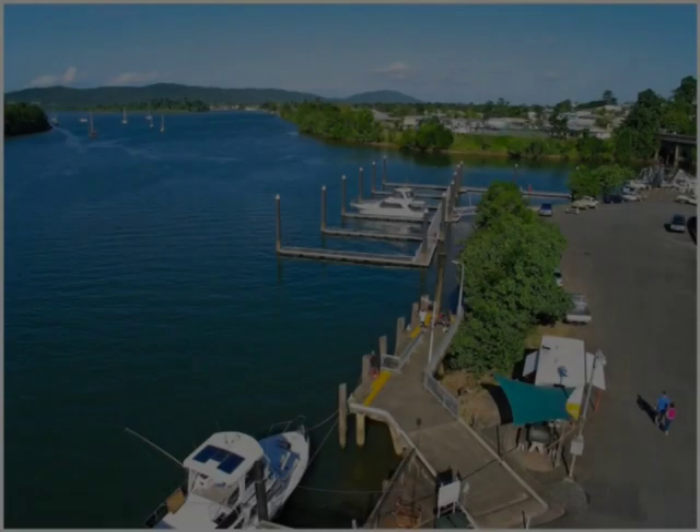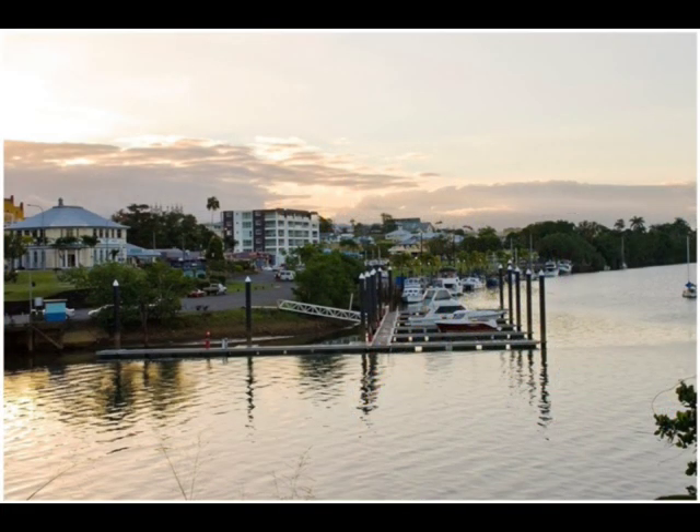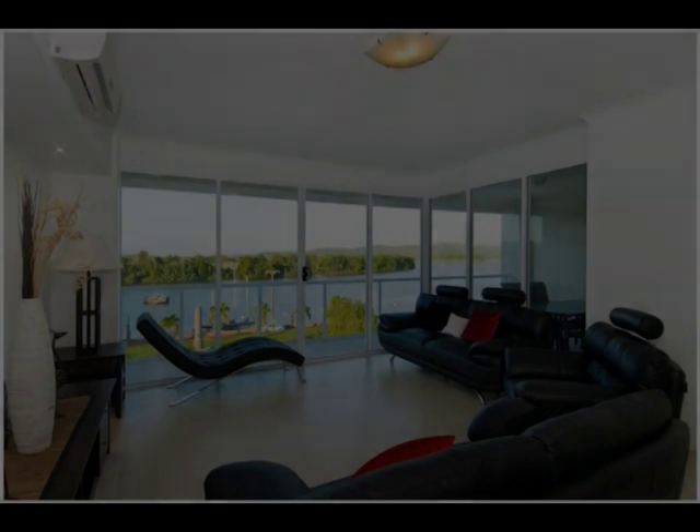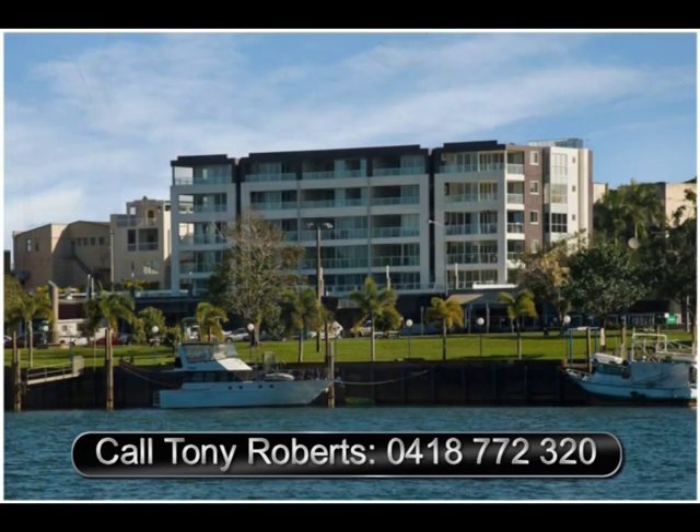Contemporary and innovative in its design, River Grande offers the ultimate combination of luxury apartment living with on-site management, stunning river views and an opportunity to own a marina berth.